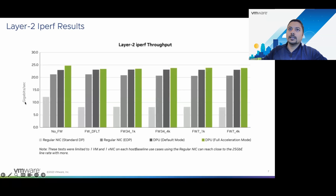For this chart, the y-axis is the gigabits per second received by the receiver, and the x-axis represents different use cases — no firewall completely turned off, then firewall with default rules, and firewall rules varying from one thousand to four thousand for different layers. The light gray refers to regular NIC using the standard data path, and the darker gray represents regular NIC but using the NSX enhanced data path, which generally provides better performance for NFV workloads. The darkest gray refers to DPU performance in default mode, and the green represents DPU performance in full acceleration mode, also called UPT or pass-through mode.